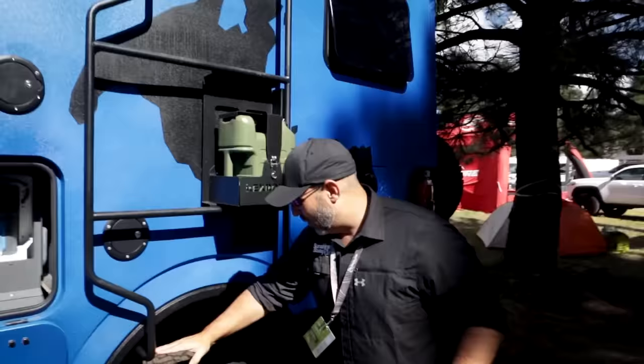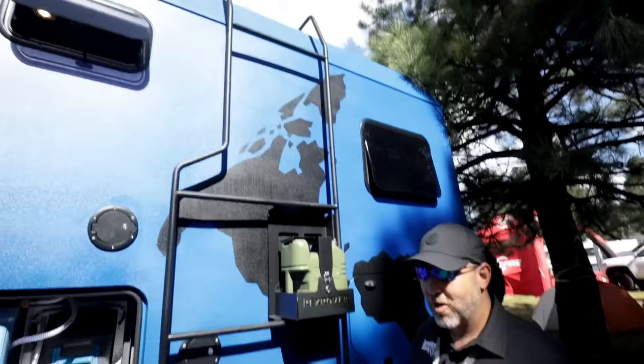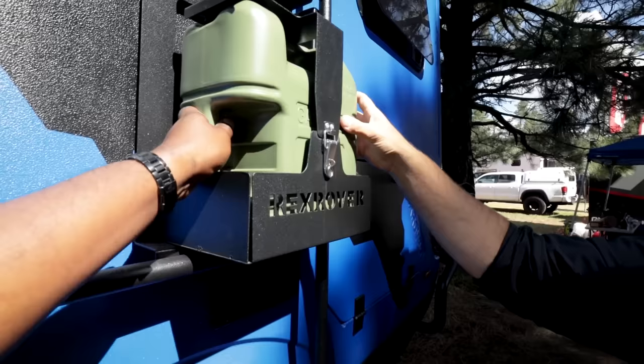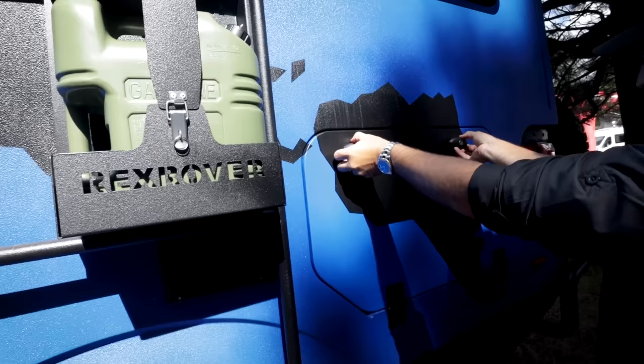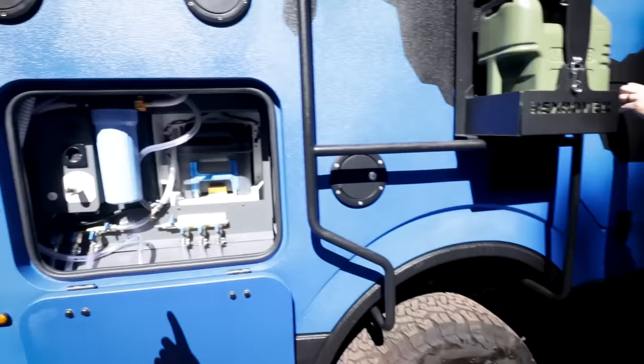That ladder is going to probably have some more rungs in it by the time the prototype is finalized. We talked about putting a rung here, making it a little heavier duty, adding another one so we can go from here to there. I like the fact that you can attach things to it. This is a diesel vehicle, so the fuel attachments will be diesel-specific.